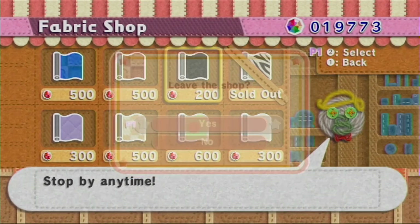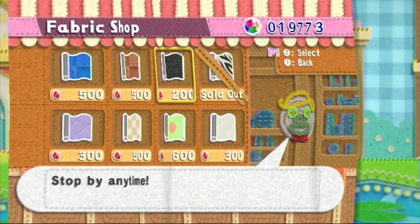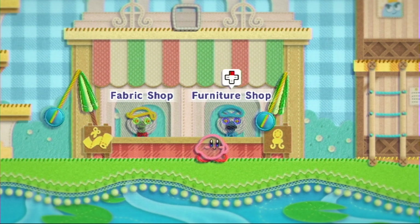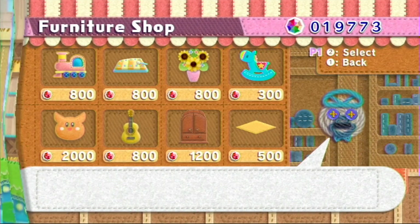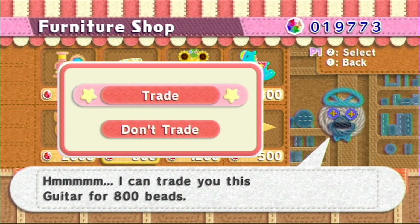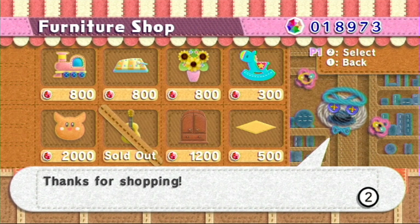What do you consider completion of this game? Like when you said you want to try and get everything, does that include the levels? Because buying everything from these guys is gonna take a long time. Here's the Green Scorpion, and welcome — hey guitar! Welcome to another episode of Let's Play Kirby's Epic Yarn.